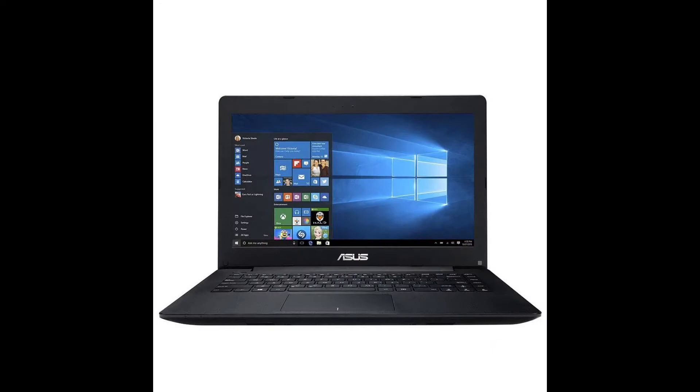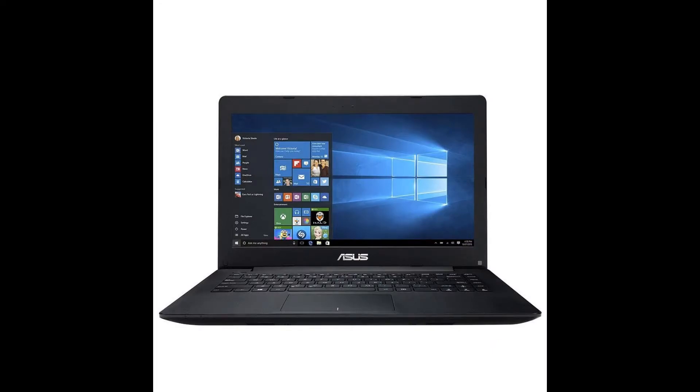Asus X453-Maw WX462. This laptop seems to have low EMF, but it is also underpowered, and I had to return it.